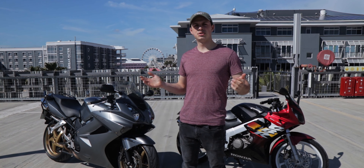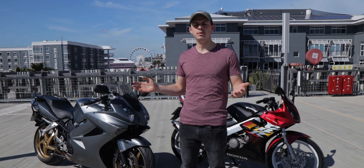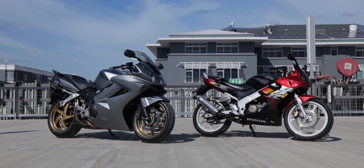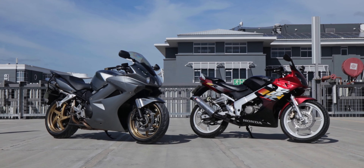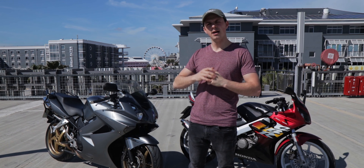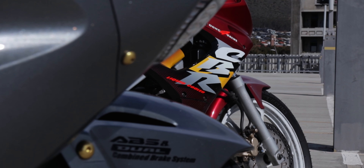Hi guys, I'm David. Welcome to today's episode of Discovering Bikes. On this episode, we're going to be going through the garage update — my new VFR800 and my everyday bike, my CBR150R. If you guys like this content, please don't forget to like and subscribe to our channel. It helps us hugely. We've got a lot more to come, so stick around.